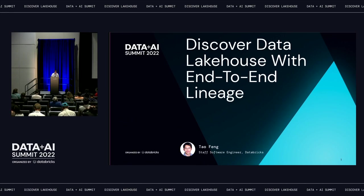Tao is co-creator of Amundsen, an open-source data discovery and metadata platform project, and a committer and PMC of Apache Airflow. Previously, Tao worked at Lyft, LinkedIn, and Oracle on data infrastructure, tooling, and performance.